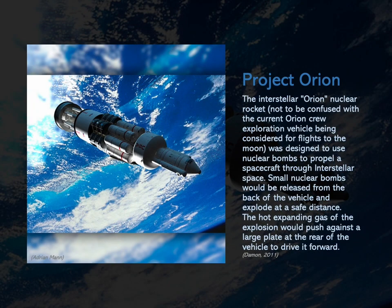The interstellar Orion nuclear rocket — not to be confused with the current Orion crew exploration vehicle being considered for flights to the moon — was designed to use nuclear bombs to propel a spacecraft through interstellar space. Small nuclear bombs would be released from the back of the vehicle and explode at a safe distance. The hot expanding gas of the explosion would push against a large plate at the rear of the vehicle to drive it forward.